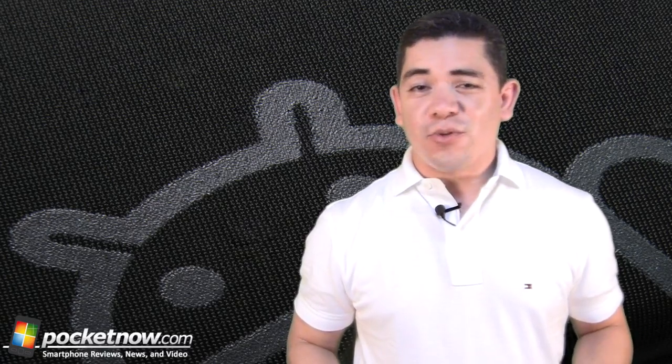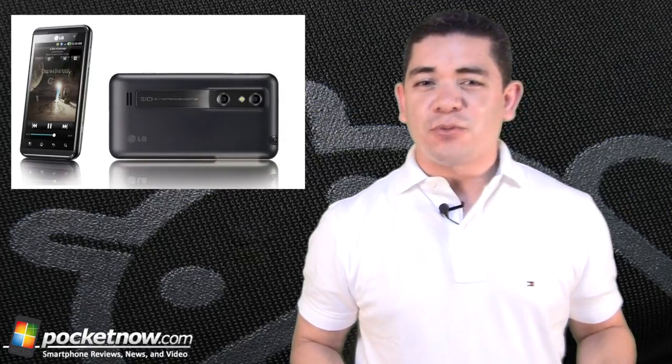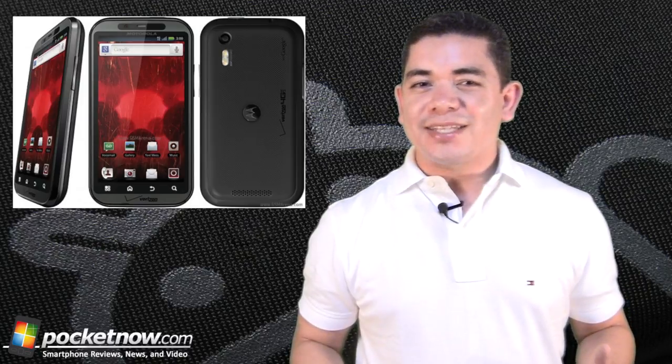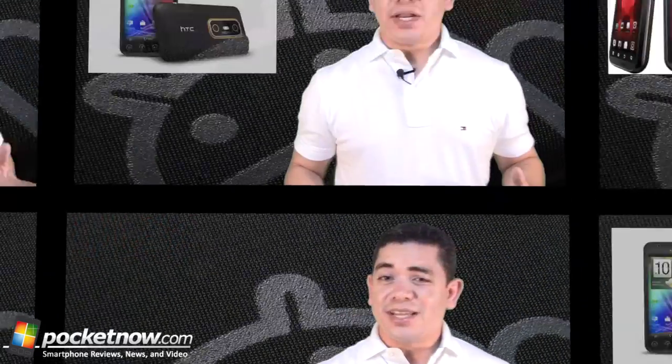That does it for what's hot — let's move on to what's not. Some of us were waiting for the LG Thrill 4G to make it to AT&T soon, but reports have it that it'll be delayed with no explanations and no possible release dates given. Aside from that, those waiting for the Droid Bionic to make a Verizon appearance on August 4th might be disappointed, as Motorola insiders are saying it won't be released until early September with no particular reasons or specific dates given. Sadly, that's it for the delays and there's nothing we can do about them just yet.